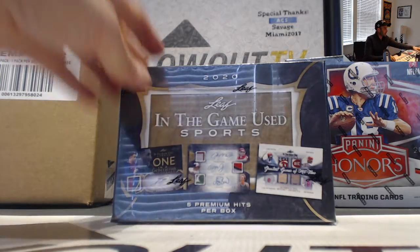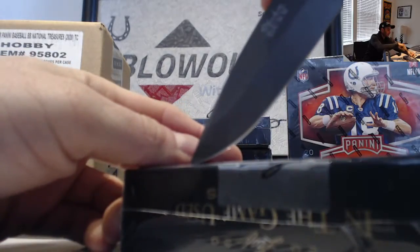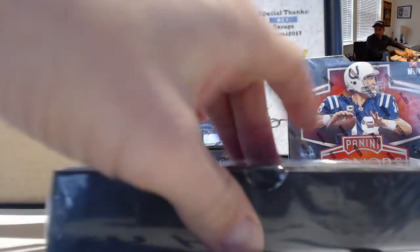We're back again with Steve, going to do a second box of in-the-game-use sports. Just hit the Griffey jersey autograph out of nine. Congratulations once again. Let's see what we got.